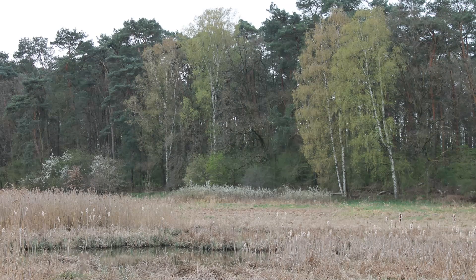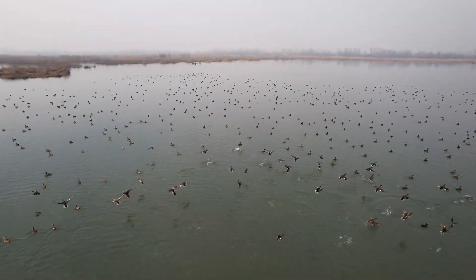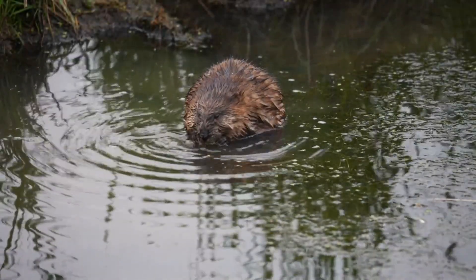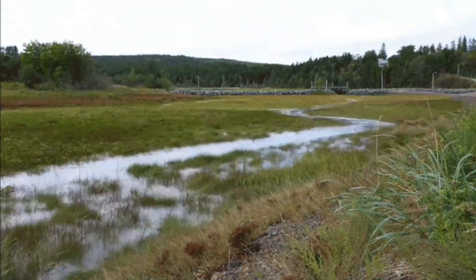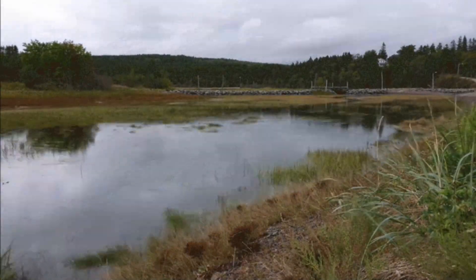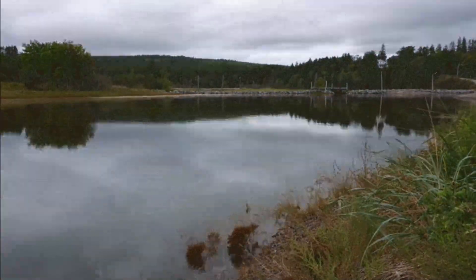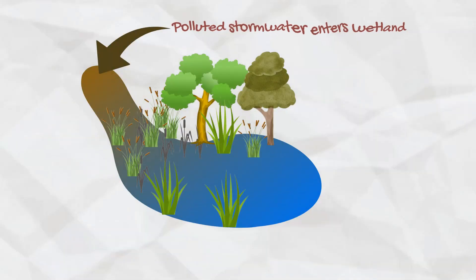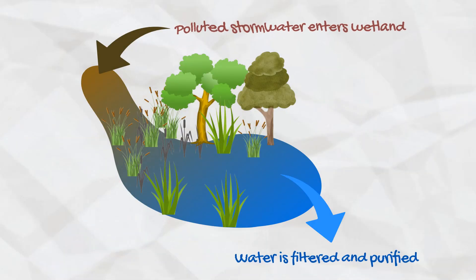Wetlands are incredibly important for biodiversity and the environment. Wetlands act like giant sponges, soaking up water during heavy rains and releasing it slowly, which helps prevent floods. They are also important for water purification and carbon storage.